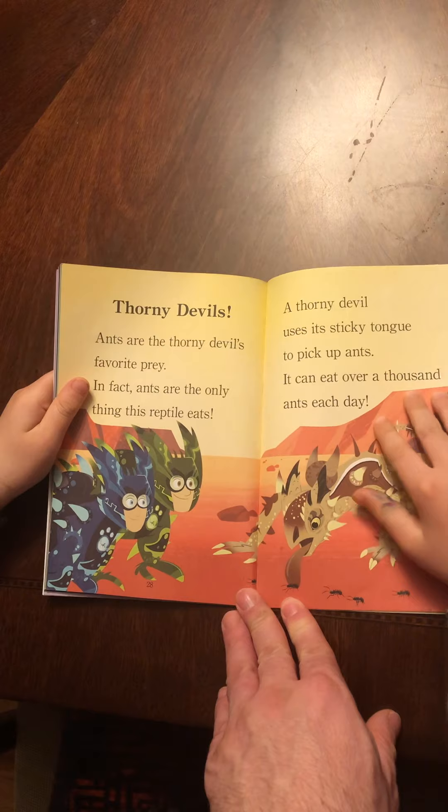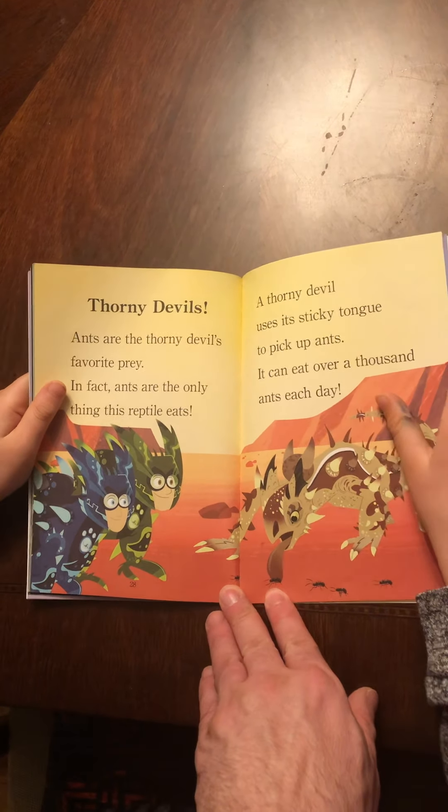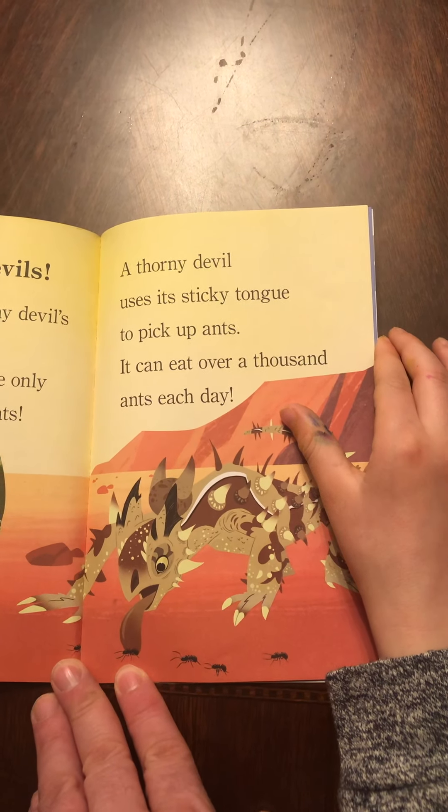Cheetahs. Cheetahs are the fastest land animals. They chase speedy prey like gazelles. Cheetahs can run 70 miles per hour. Cheetahs are long and skinny, which helps them sprint.